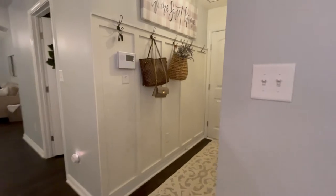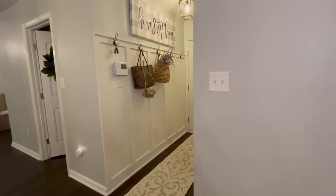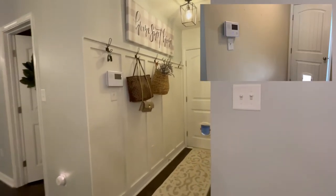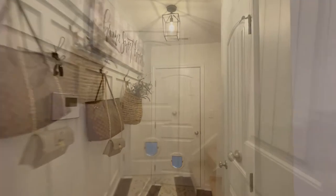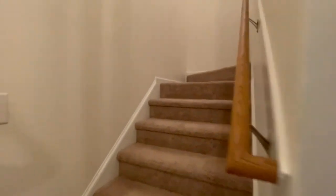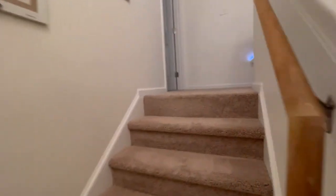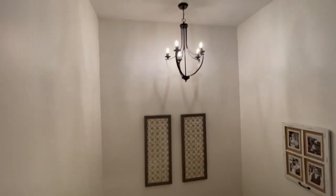And this is our entryway. We added a really easy board and batten detail to the wall here and added some hooks to make it very functional. Before, there was nothing there, and I feel like this really just makes this little area pop. Next, as we go upstairs, we've painted all of this as well as replaced the light fixture — how pretty is that?